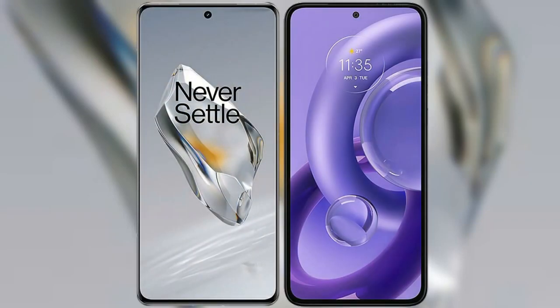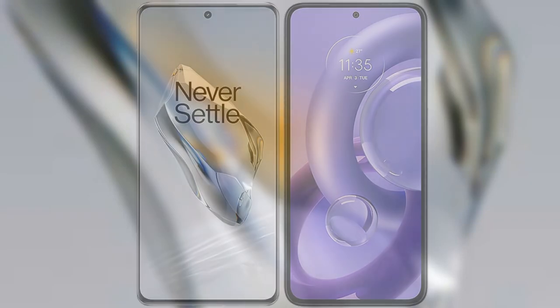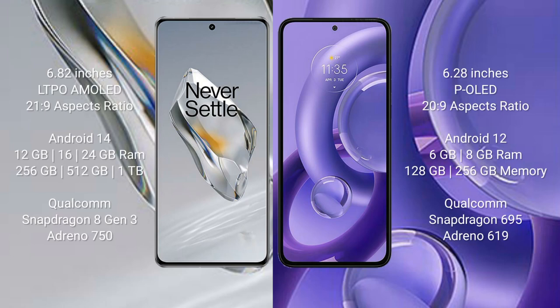I will compare the new OnePlus 12 with the Motorola Edge 30 Neo. The OnePlus 12 comes with a 6.82-inch LTPO AMOLED display and an aspect ratio of 20.1:9. The Motorola Edge 30 Neo comes with a 6.82-inch pOLED display and an aspect ratio of 20:9.